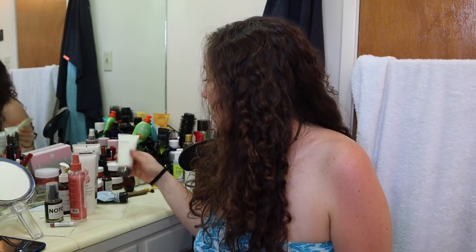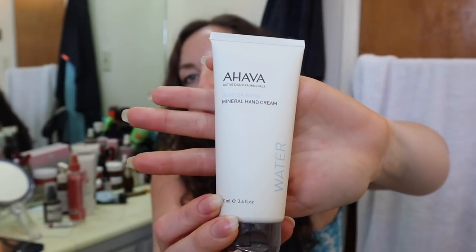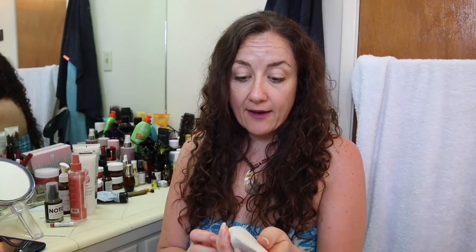Next is this Ahava Dead Sea Water Mineral Hand Cream. This has been available in FabFitFun sales. I actually didn't get it there though — I heard of it from there and saw it at Ross, so I picked it up. I picked up two for, I think, $4.99. It was an excellent deal. So be on the lookout — Ross had it. And I love this hand cream. This one's sealed; I have the other one at work. I'm going to throw this one into a giveaway at some point.